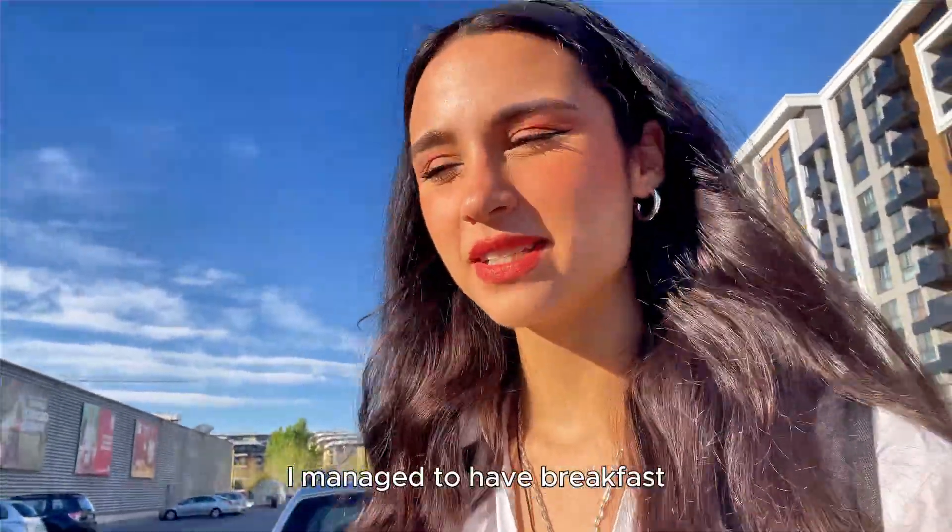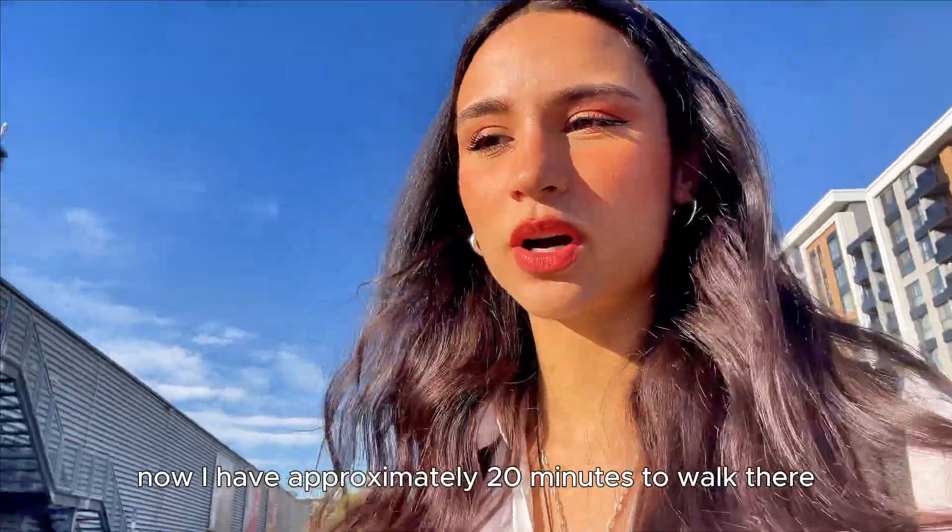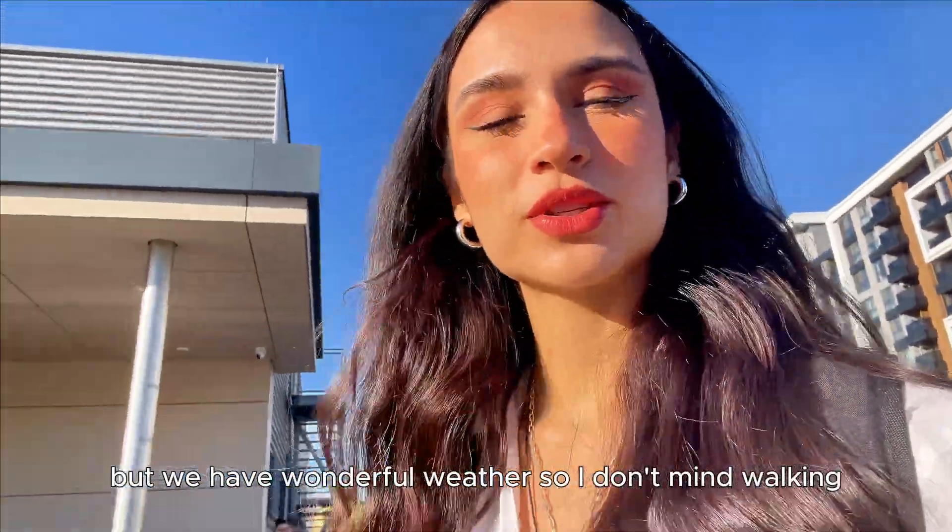I managed to have breakfast. Now I have approximately 20 minutes to walk there, but we have wonderful weather so I don't mind walking.